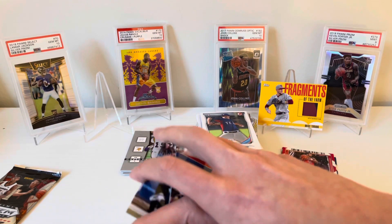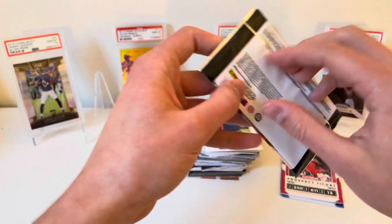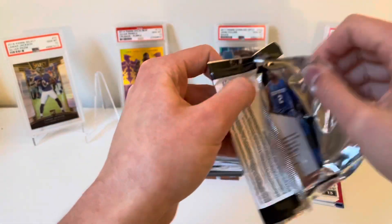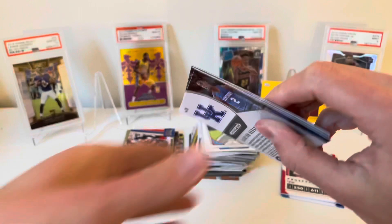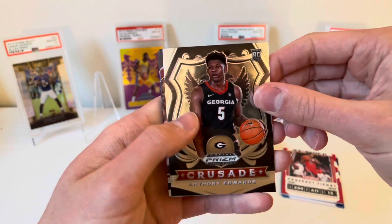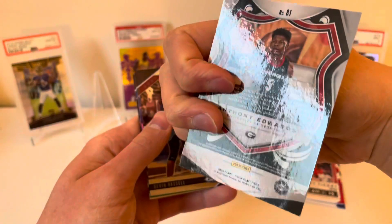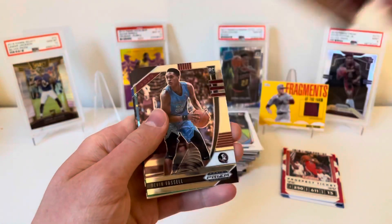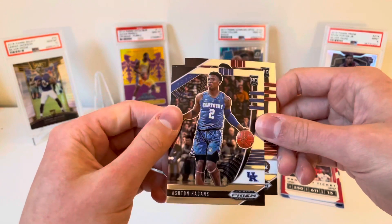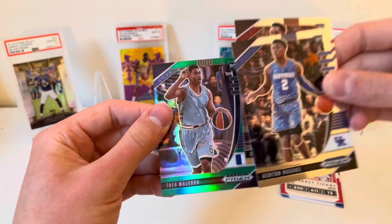Finishing us off, hopefully these Draft Picks Prism will redeem us with a LaMelo or another top guy. First right off the bat we got a nice Anthony Edwards Crusade rookie! Then Devin Vassell, and there is a silver here so I'm saving that for last. Ashton Hagans, and this is going to be the silver — Théo Maledon green rookie. Nothing super spectacular but that Anthony Edwards Crusade is a nice get.